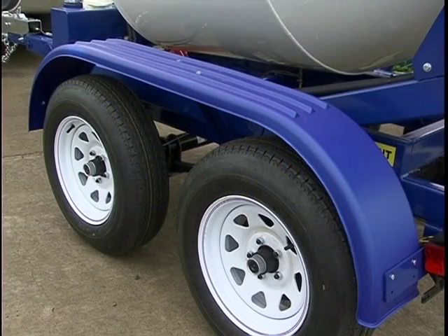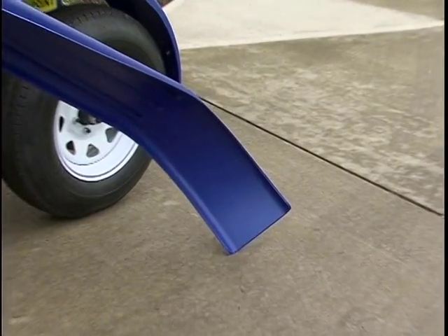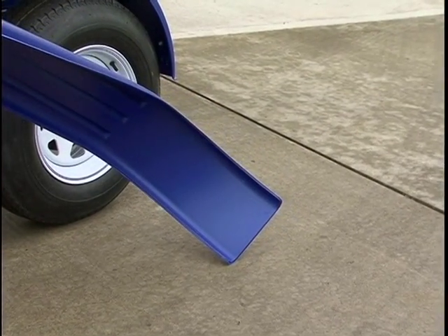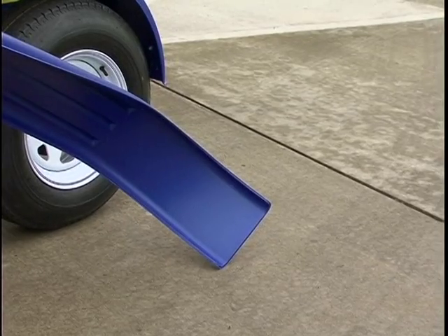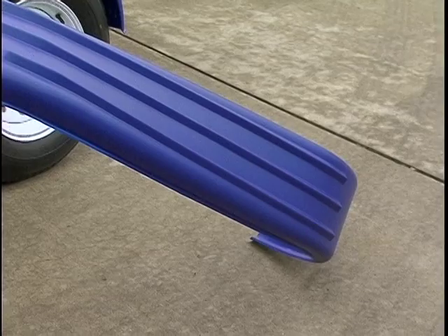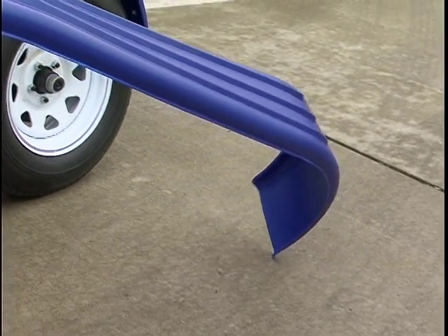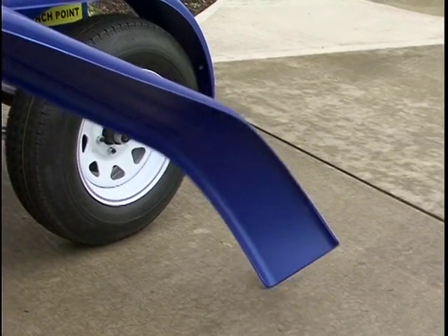Another Cart Away exclusive is the use of tandem flex fenders that are standard on each trailer. These fenders are thermoformed polyolefin, or TPO — the same material used on motorcycle and ATV fenders. Because of the flexibility and memory of plastic, you will not have the bodywork normally associated with dented metal fenders. Operators know that these plastic fenders are a huge maintenance savings on your trailer.